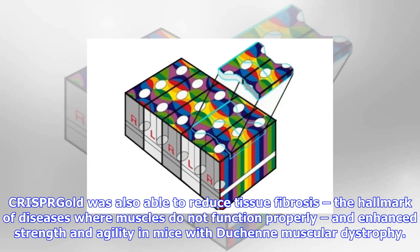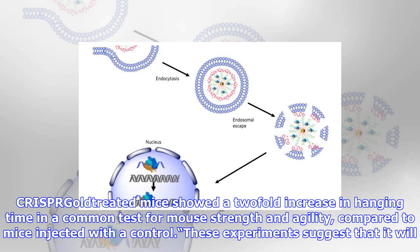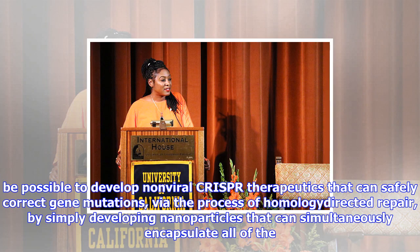CRISPR-Gold was also able to reduce tissue fibrosis, the hallmark of diseases where muscles do not function properly, and enhanced strength and agility in mice with Duchenne muscular dystrophy. CRISPR-Gold treated mice showed a two-fold increase in hanging time in a common test for mouse strength and agility, compared to mice injected with a control.